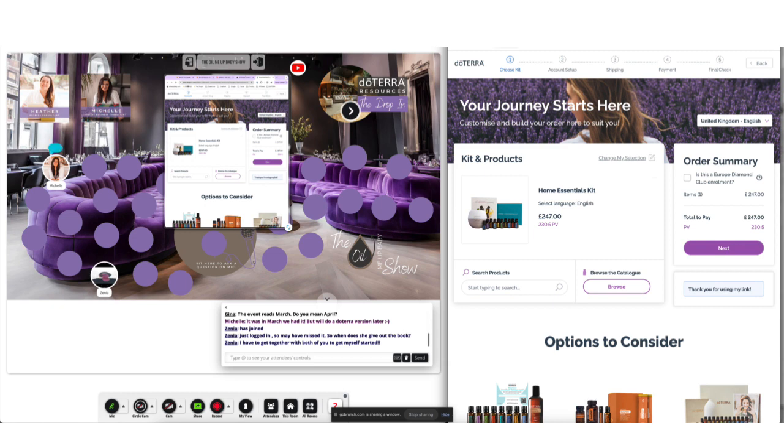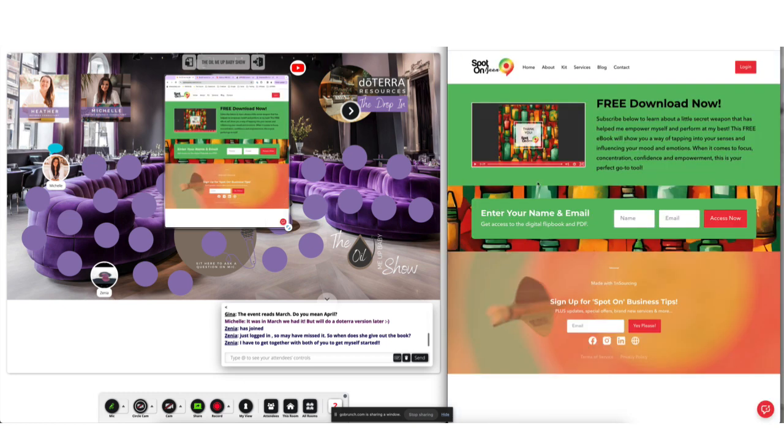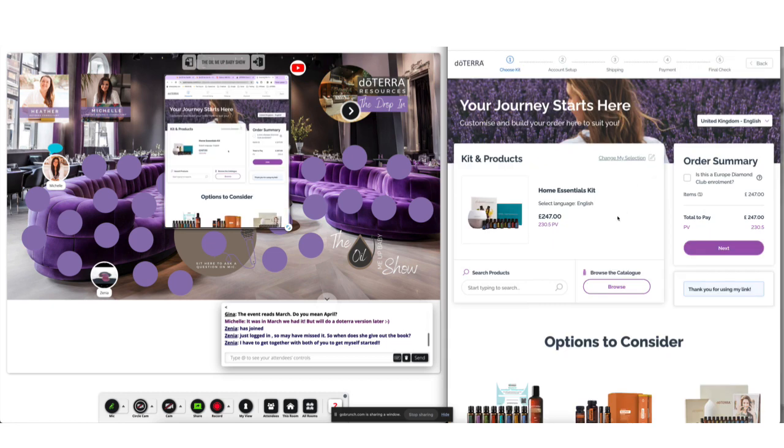So that's how a very basic funnel works: landing page, we're going to offer you something for free, this is what you're going to get, put your name and email address in. Then it goes to a page like this. If you want to go the extra mile, you add in your Home Essentials Kit link or whatever link you want.